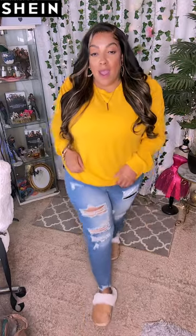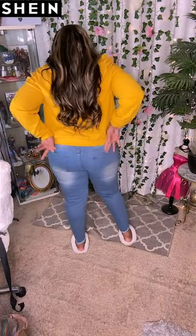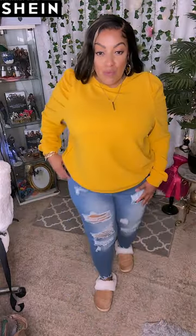The jeans do have pockets in the front and back, which are a plus. I like the way they fit — the rips are really cool, not too much, and they go all the way down to my ankles. They're a size 2X and the stretch is really comfortable. I love the color of this blue, and they come in about 3 or 4 different versions. This is a really cool, run-your-errands type of outfit.